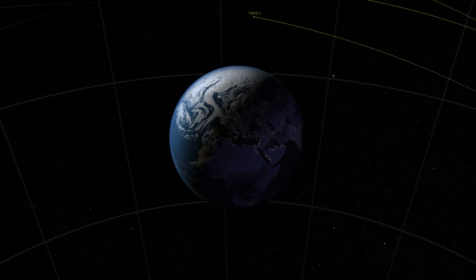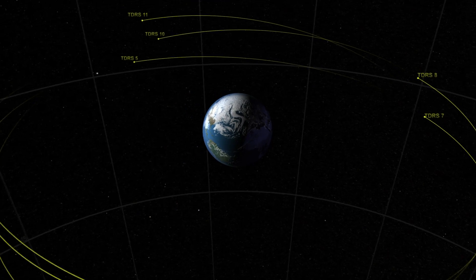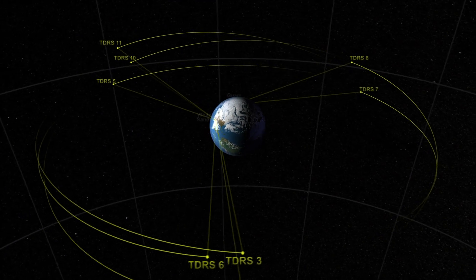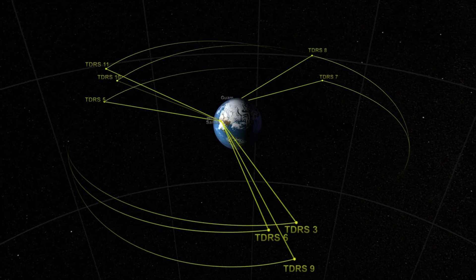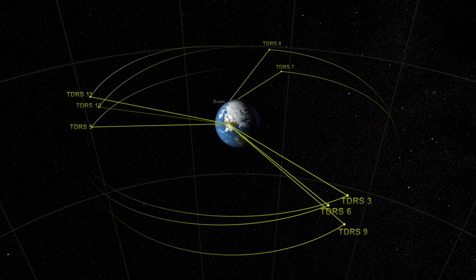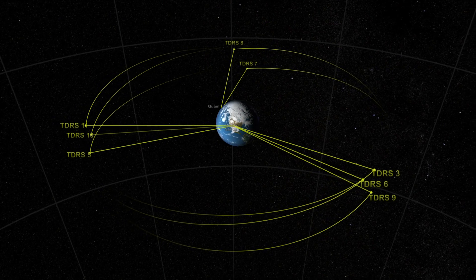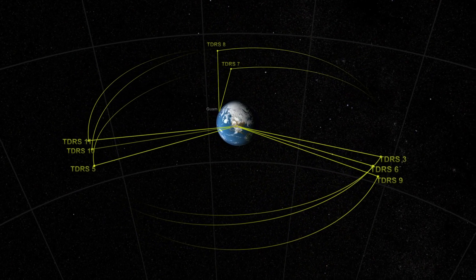In 1983, NASA launched the first of a series of new communication and navigation satellites that would rely less on international ground stations and provide continuous coverage. Tracking and Data Relay Satellites are a network of geosynchronous communication satellites that work in conjunction with two ground stations.